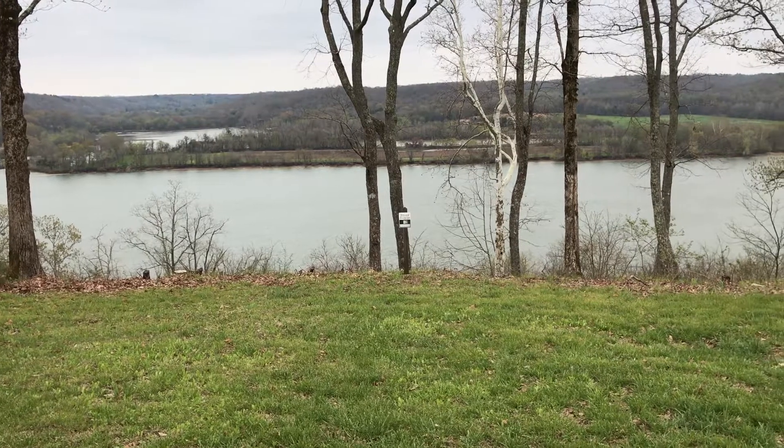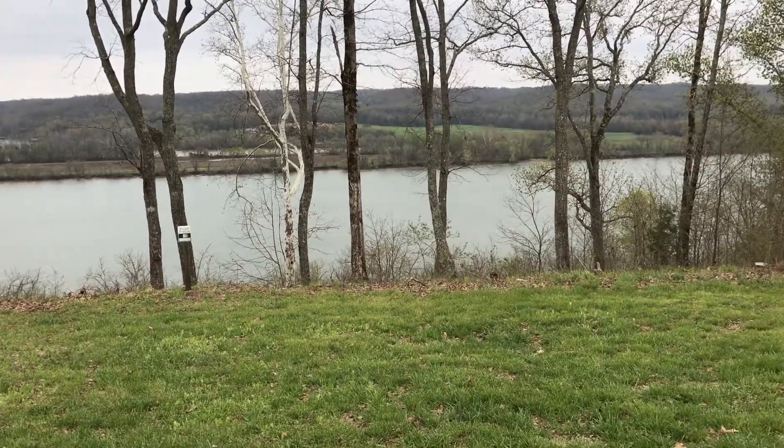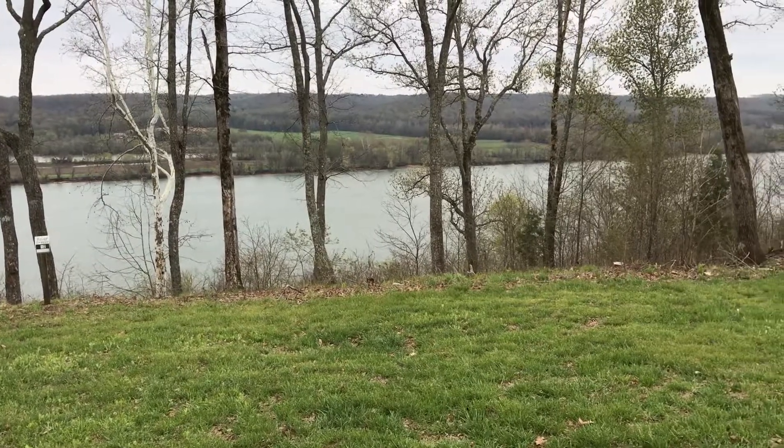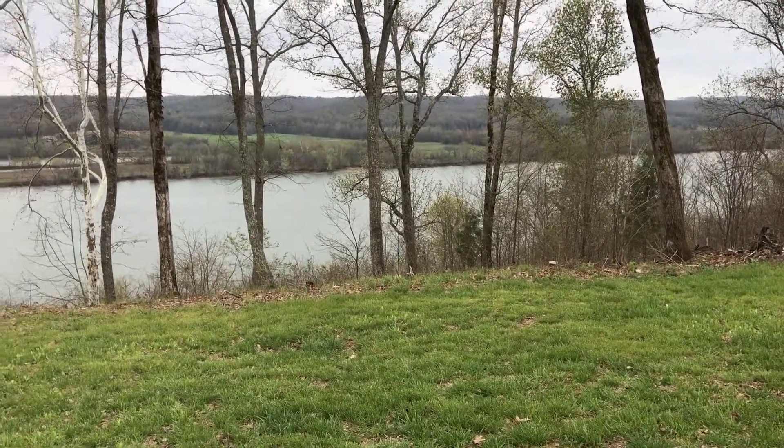Lot 12 features a covered boat slip. It is one of the three lots that we are offering at auction. Outstanding view of the Tennessee River, located just below I-40 here in North Decatur County.